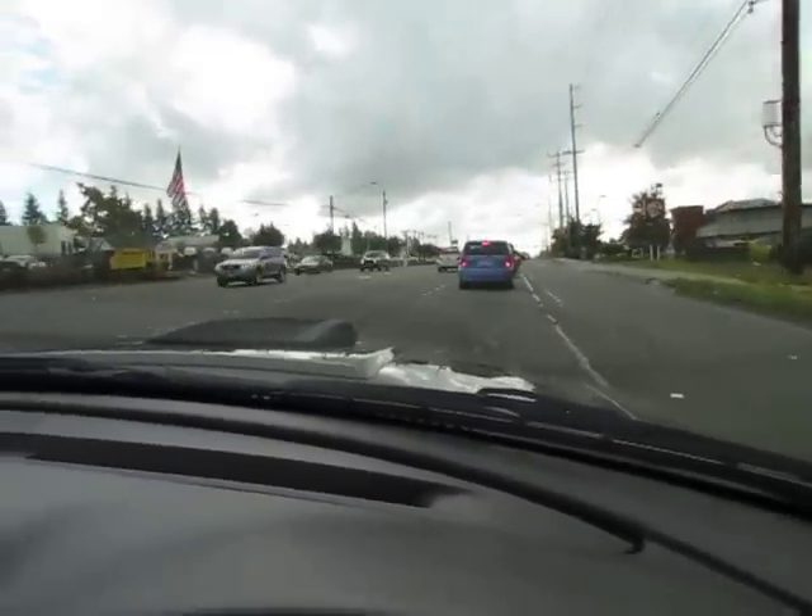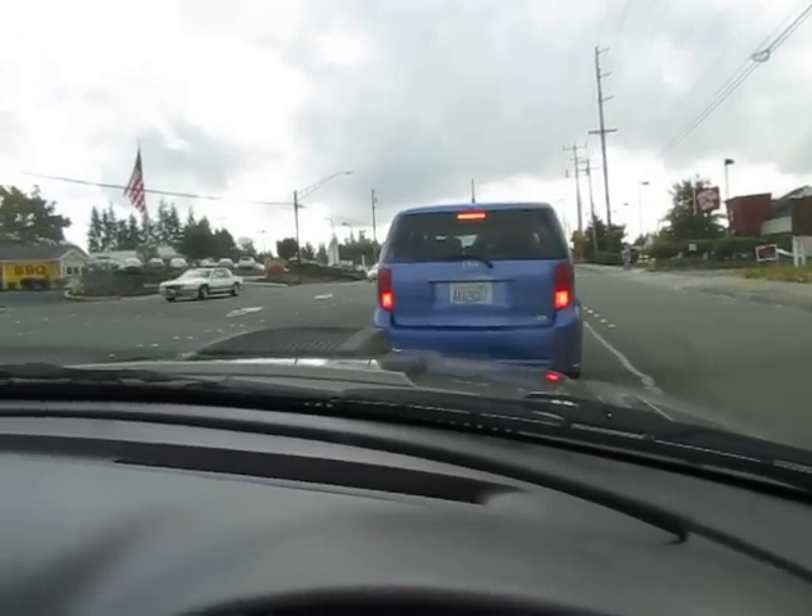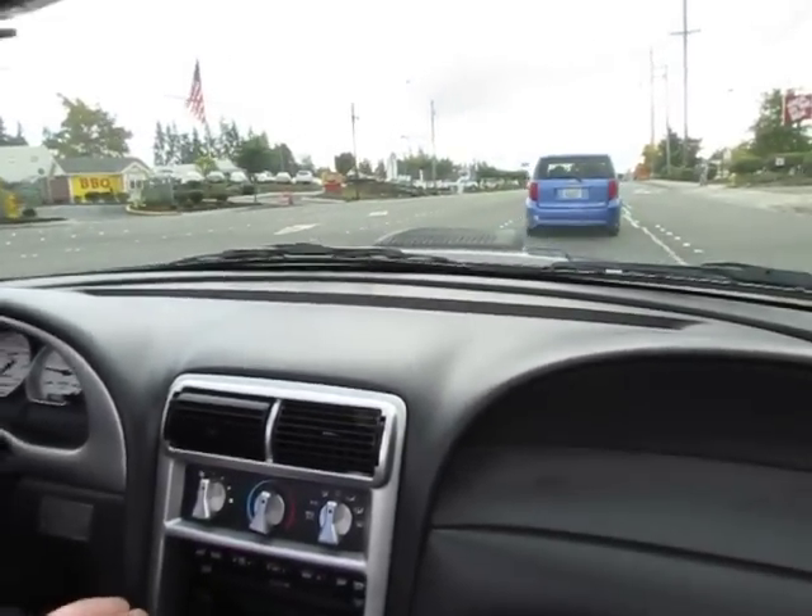This car brakes smooth, good power — 300 horse, 4.6 — it makes plenty of power to get in trouble with.